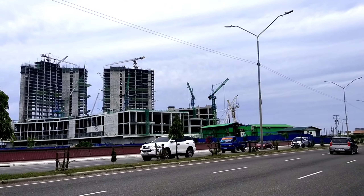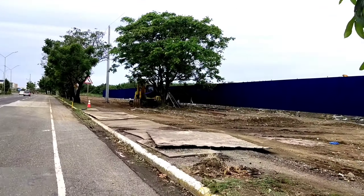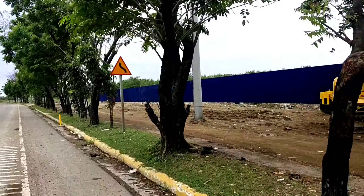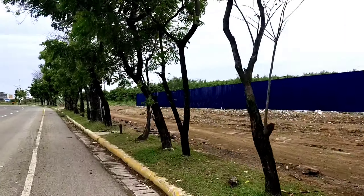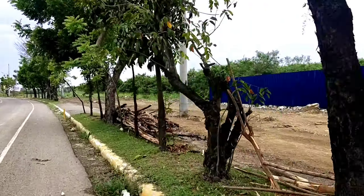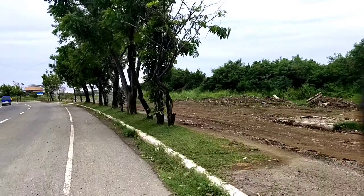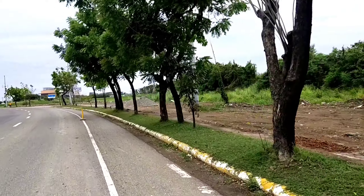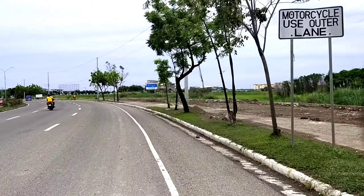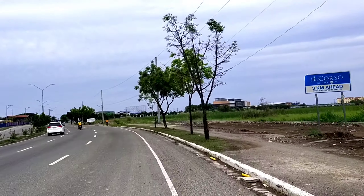And there's Isla de la Victoria, mga bay — it's a growing project. So far, from here it's not yet cemented but it's already cleared, mga bay — that's the area toward Isla de la Victoria. So it's cleared — I think they'll be cementing that section next.